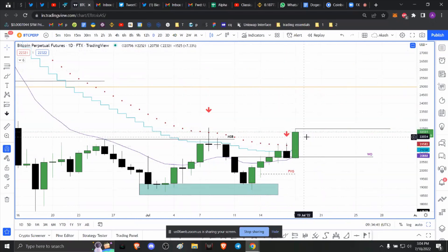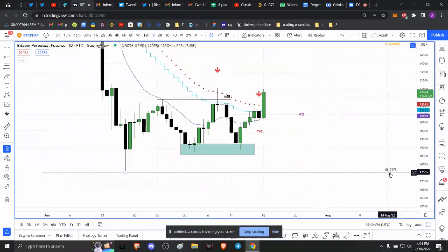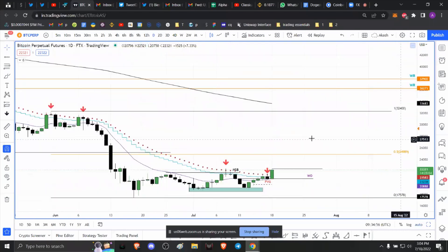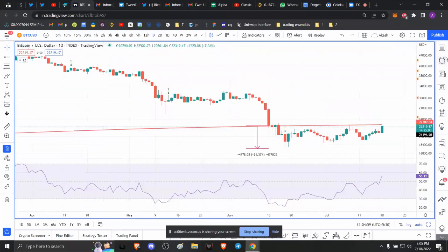So far Bitcoin has rallied seven percent and it looks like it is forming a Monday's range since the start of the week. But that is not the question — we want to know if Bitcoin price has bottomed, and if the wick you saw here at roughly 17.5k was the bottom.